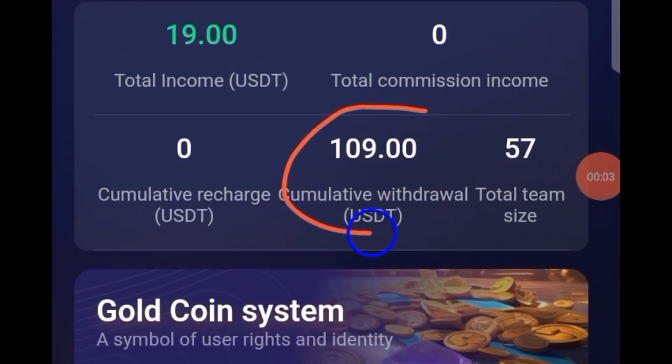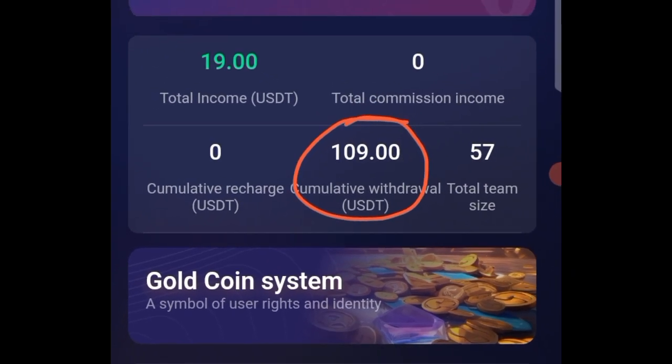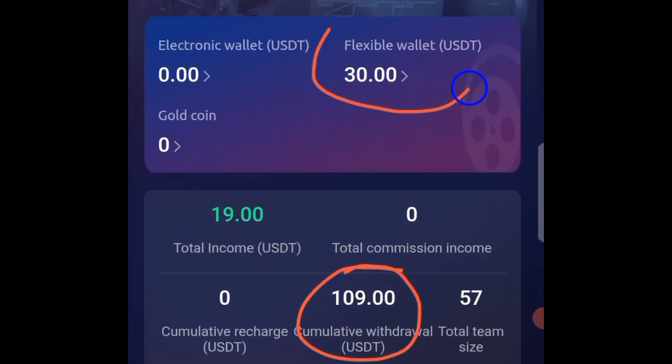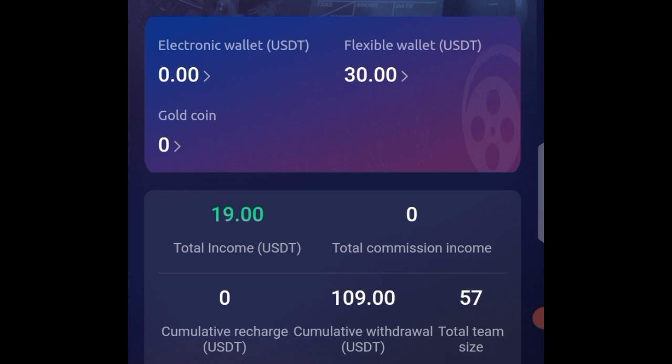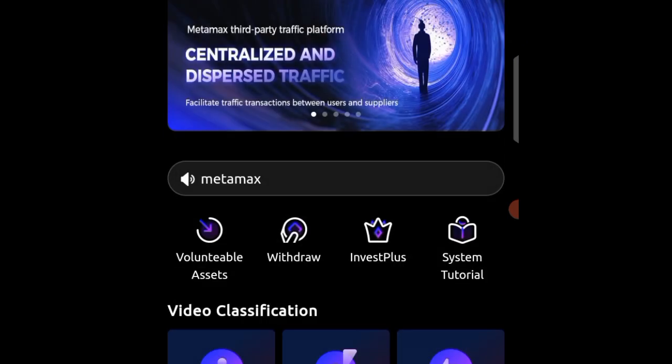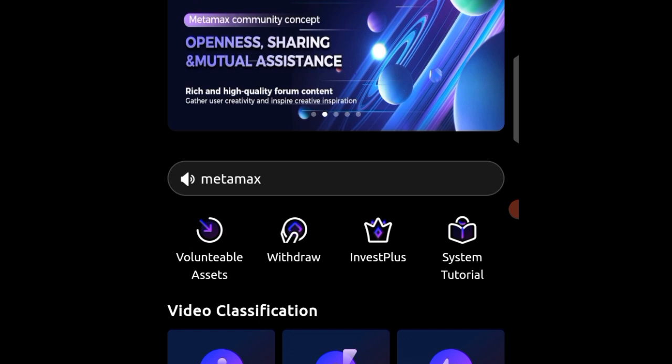So far I've actually withdrawn this amount of money from this web platform here, just watching YouTube videos. Now if I look, you can actually see that I have 30 USD here that I can withdraw into my account. So first of all, I have to go ahead and open the withdraw page here to try and withdraw this money to my account live for you to actually see.